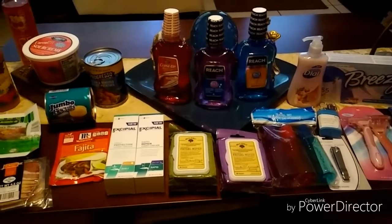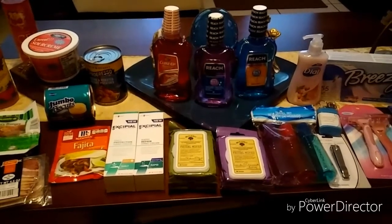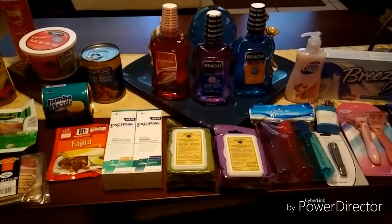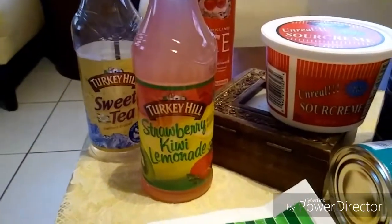Hello everyone, this is Gabby from Apopka, Florida, and I have a Dollar Tree haul for you today. Today is Tuesday, March 21st, 2017. Let me show you guys what I picked up today.